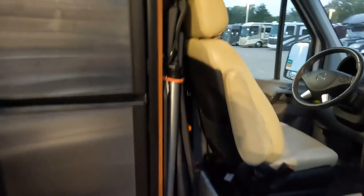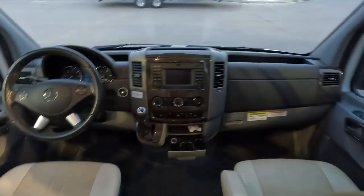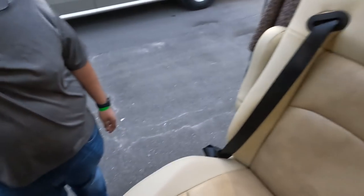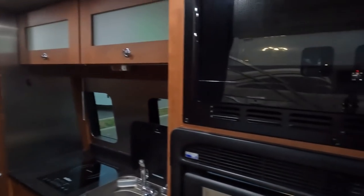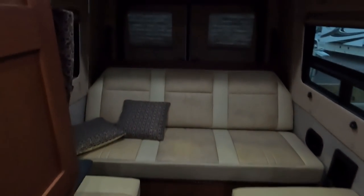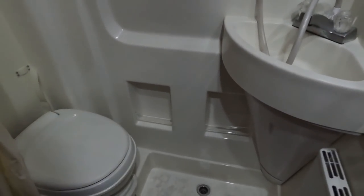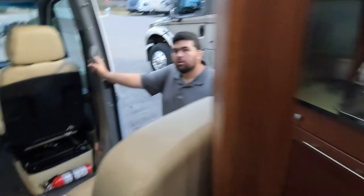Let me walk in real quick and show everybody. Nice Mercedes cockpit area. This is a three-seater — seat one, two, and three right here. Really nice looking for Mercedes. A lot of people want these vans, but they don't want to drop $200,000 brand new. You got the rear lounger back here, nice cabinetry above, and right here is the bathroom. Very nice for people who are looking at van life who want the Mercedes — this is a great alternative.